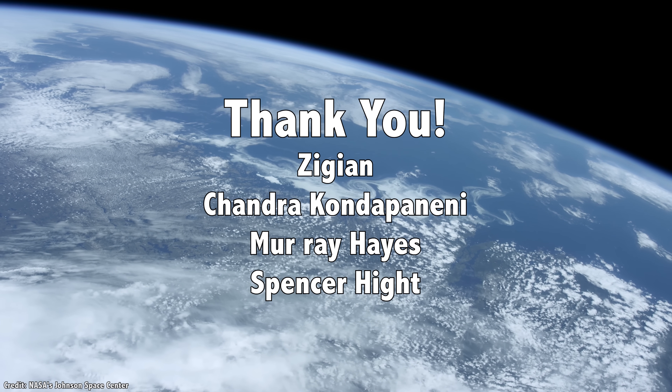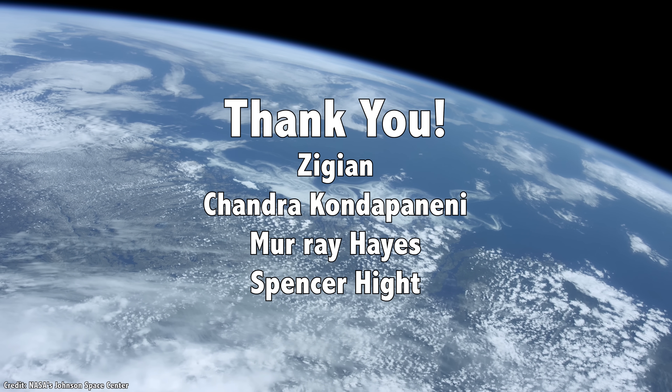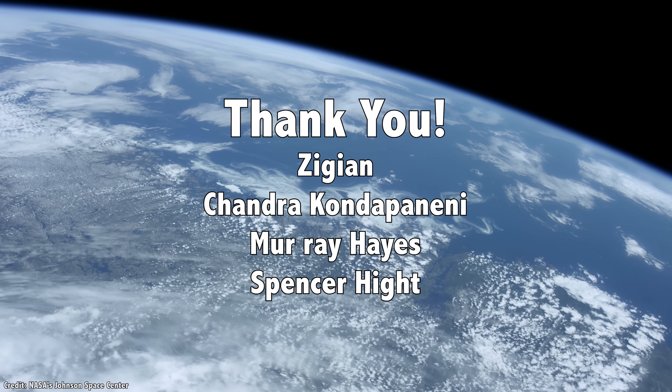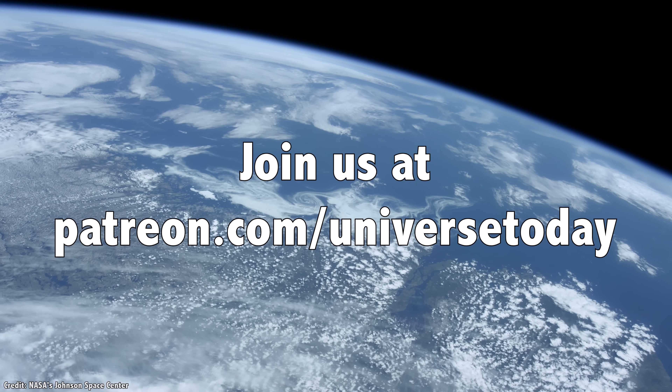I'd like to thank Zigian, Chandra Kondapaneni, Murray Hayes, Spencer Height, and the rest of our 827 patrons for their generous support. Educational content should be freely available to anyone in the world, and the patrons make this possible. Join our community at patreon.com/universetoday and get in on the action.